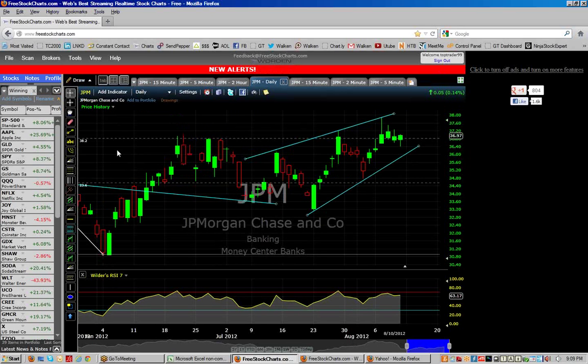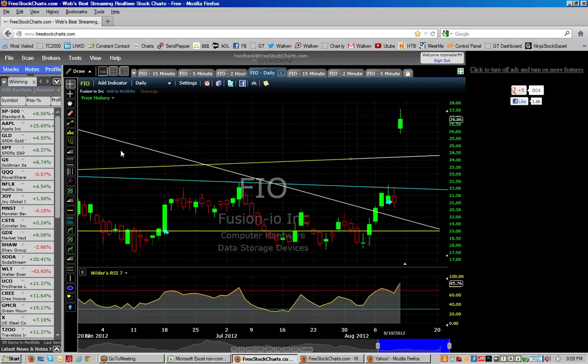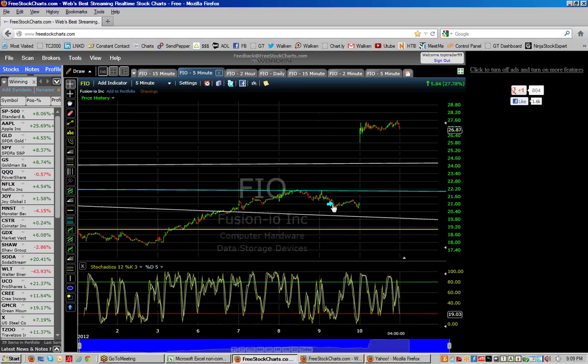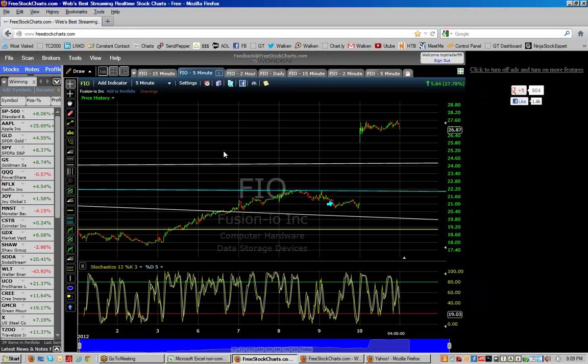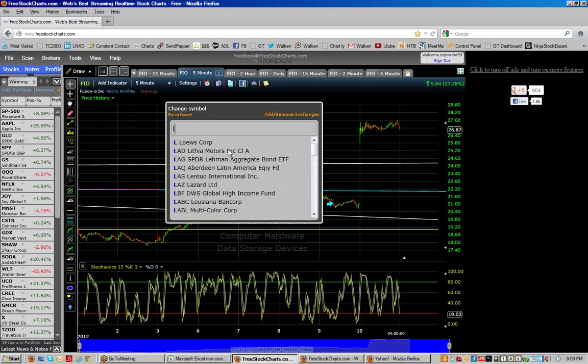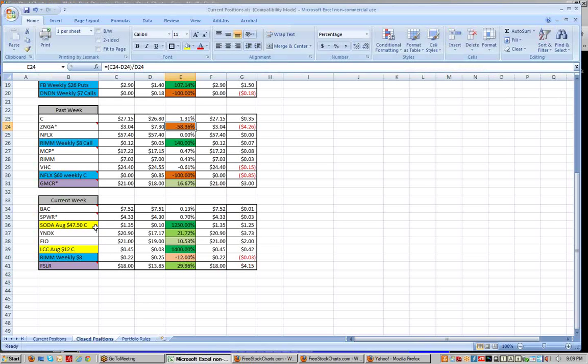We're back. Let's get back to Fusion IO — as you can see I got out of it yesterday around $21, and it gapped open this morning and ran. We've been doing so good lately that even that stuff isn't going to bother us too much. On US Airways, we've been trading it for a while and selling covered calls — I bought back the $12 calls that we sold for 45 cents, bought them back for 3 cents. So again it's going to look like we made 1,400% but we didn't.